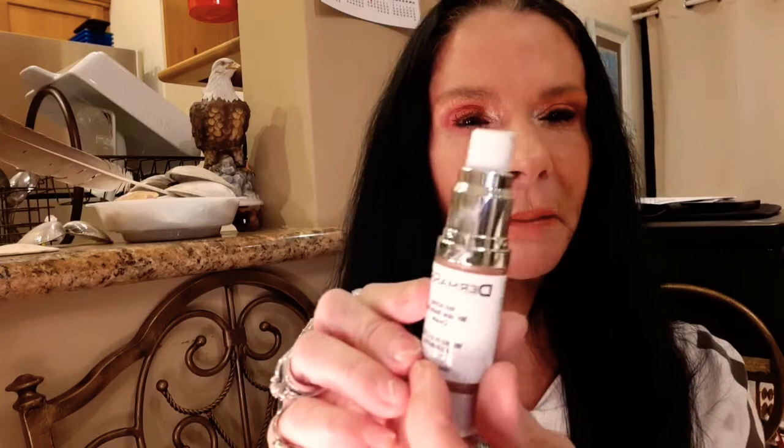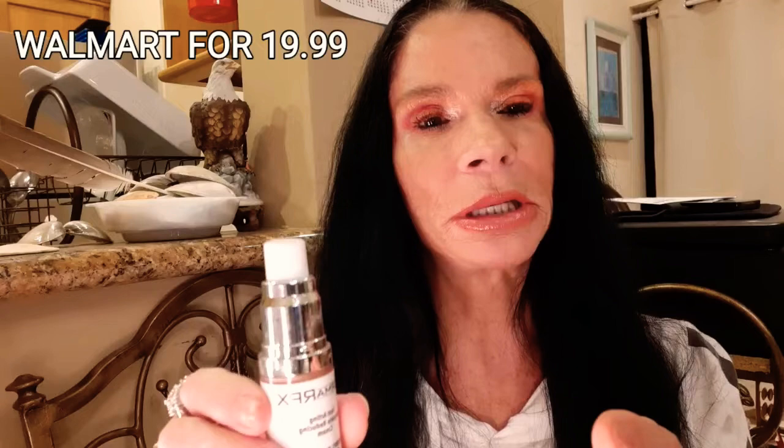I also bought this Dharma RPX Fast Acting Wrinkle Reducing Cream. It works in as little as five minutes. It's your skin color - my Potent Lift is like a clear serum, but this is more like a cream. You can put your makeup on right after. It's $19.99 at Walmart. Get you some - it does work.